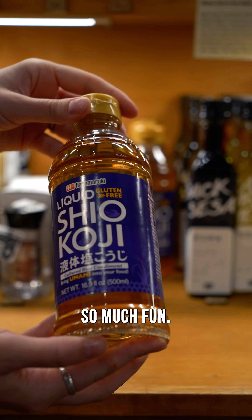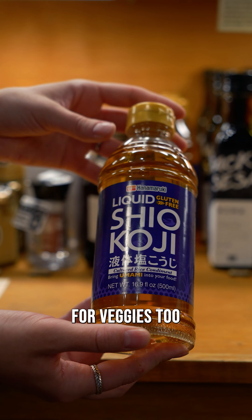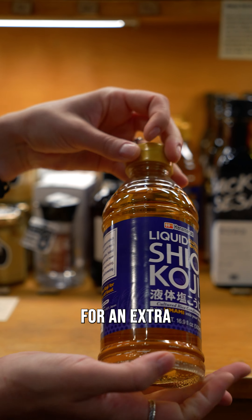Liquid shiokoji is so much fun. I use it to marinate my protein. You can use it for veggies too and add it to your sauces or soups for an extra umami kick.